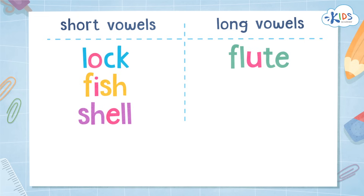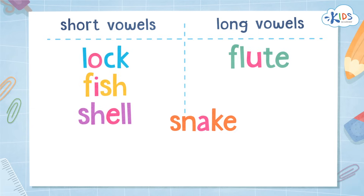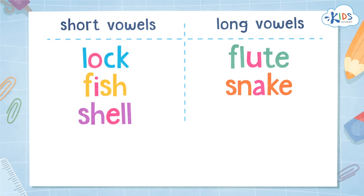Let's try one more. Snake — SN, EH, K. That is a long vowel sound. That is the long A, because it is saying its name. Awesome job. You are a vowel sorting superstar.